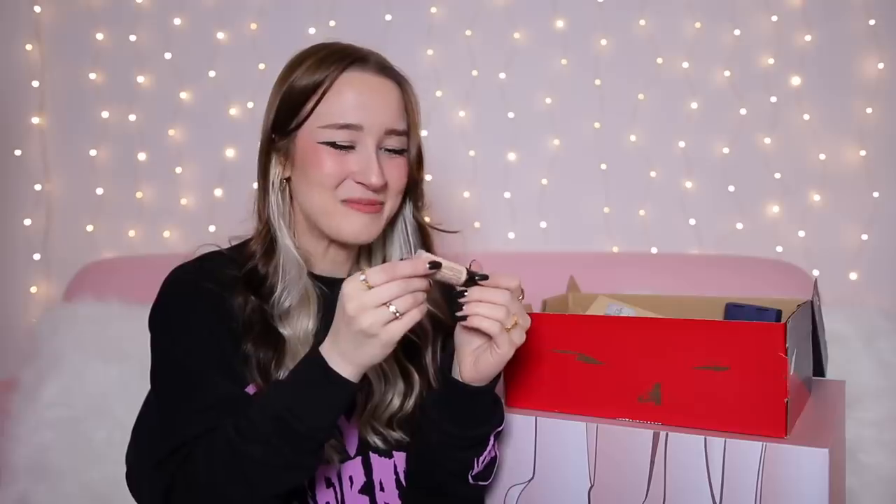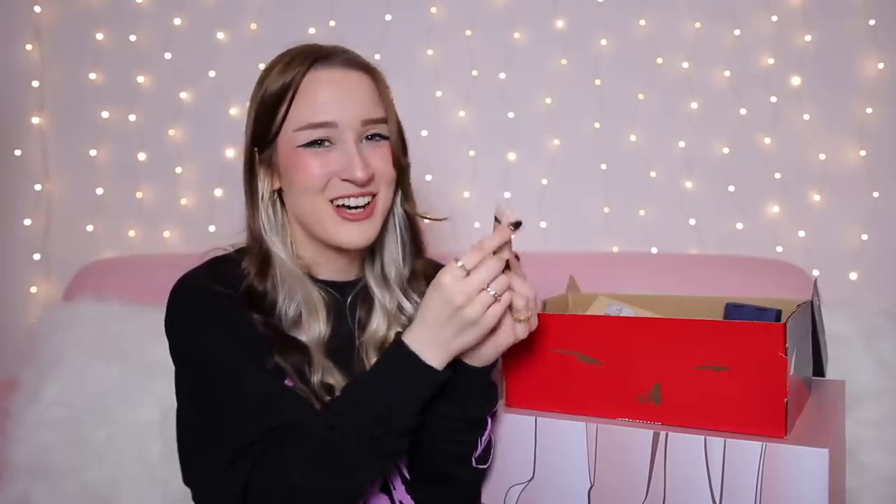Day number 17 — more foundation. This is by the brand Collection and it even says on it 'tester.' It's not even trying to hide or pretend — it literally has 'tester' on it. This is a tester of Collection's Last Imperfection Ultimate Wear Foundation in the shade Cool Ivory. There are so many things wrong here — a tester product is just a big no.